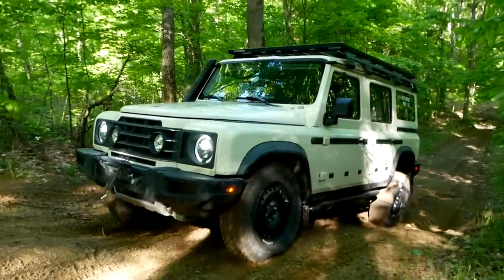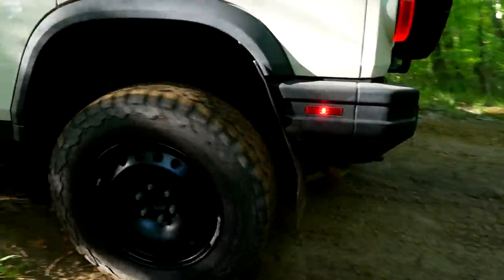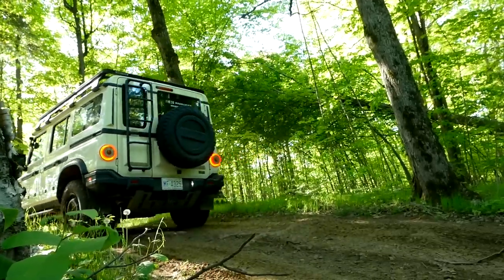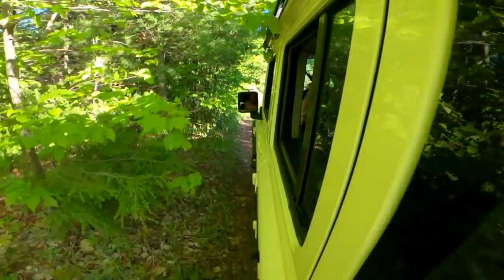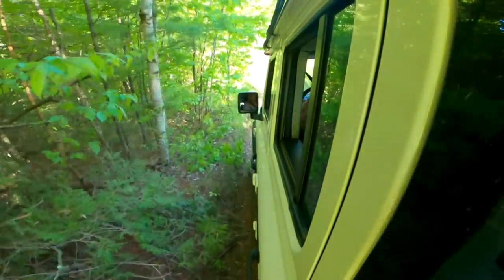That hill was easy — great articulation. We're aired down a little bit so the tires are really grabbing, but you could feel the articulation. It didn't even feel like it lifted a tire. The vehicle makes a lot of things look easy. We only had the rear locked and didn't even need to lock up the front. Now there's hill descent control on this vehicle — it will control you coming down the hill.